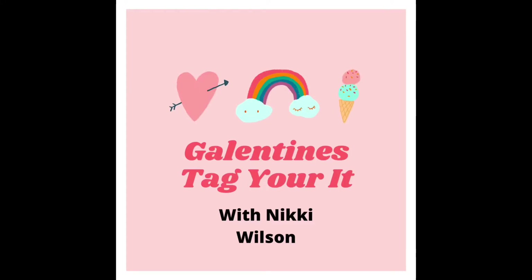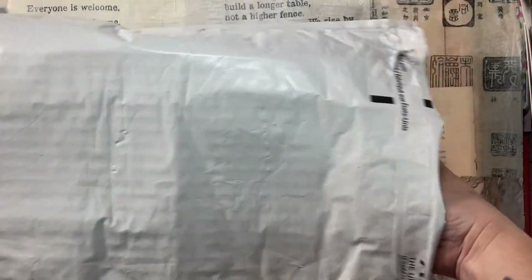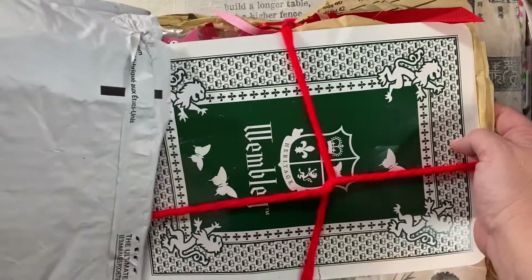Hey, it's Bitty Penny. Welcome back. This is part two of Tag Your It, my collab with Nikki Wilson, and her package has arrived. Yay!